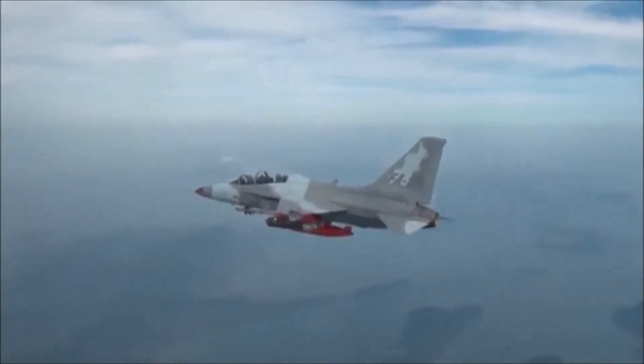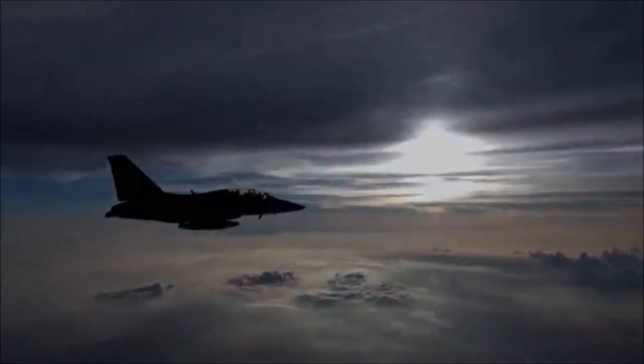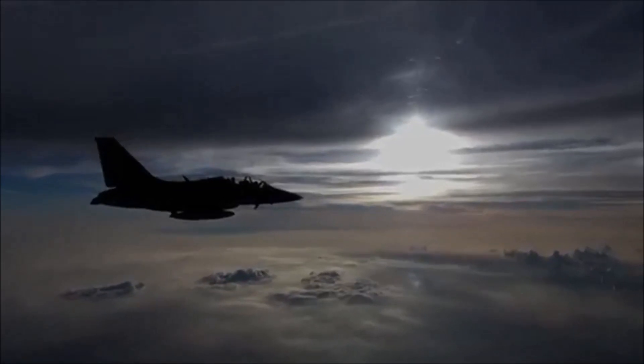FA-50 — a strong fighter and state-of-the-art trainer — will guard your air solidly.